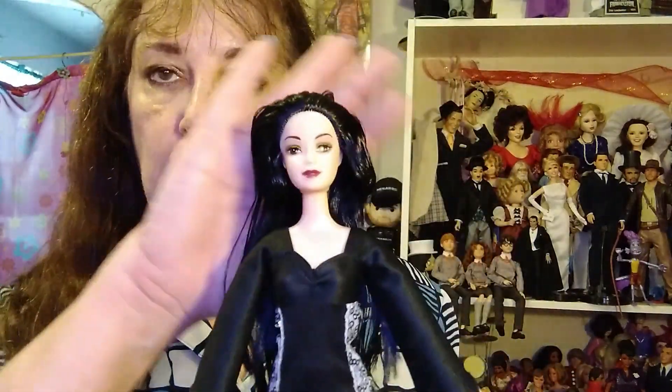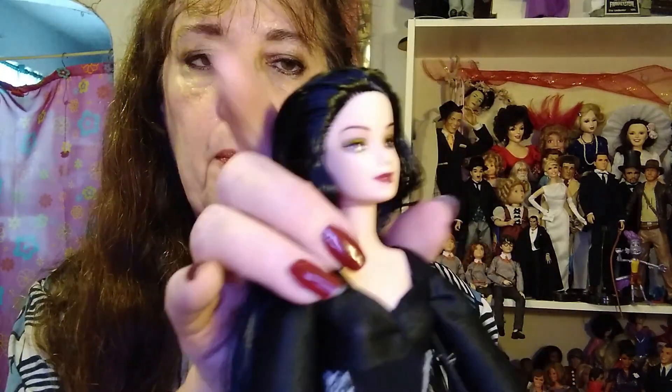She was held in with one twist tie and she had plastic on her head and a ponytail holder. There's no tangles in the hair. It's so soft, so beautiful.